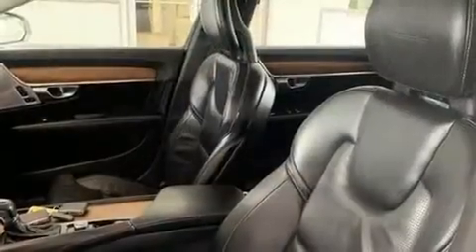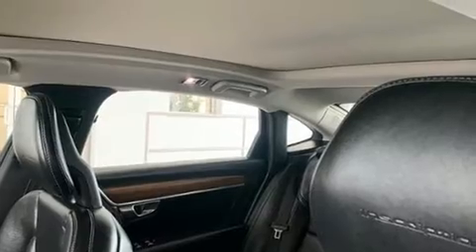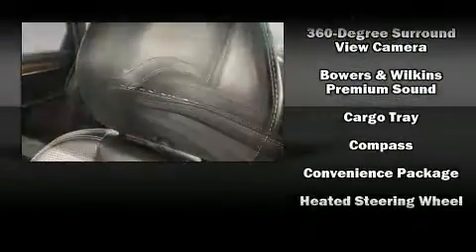Leather upholstery is also included. For drivers who enjoy the natural environment, a power moonroof allows an infusion of fresh air. Audio features include an AM/FM radio, steering wheel mounted audio controls, and 19 speakers yielding a symphony-like audio experience.